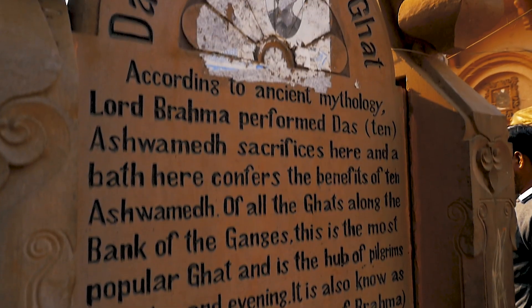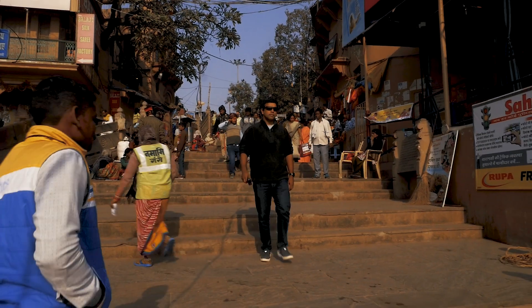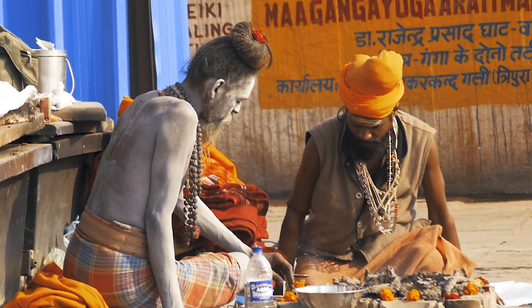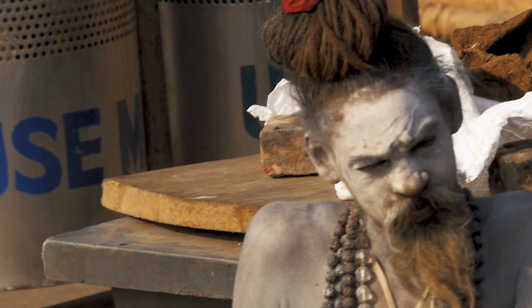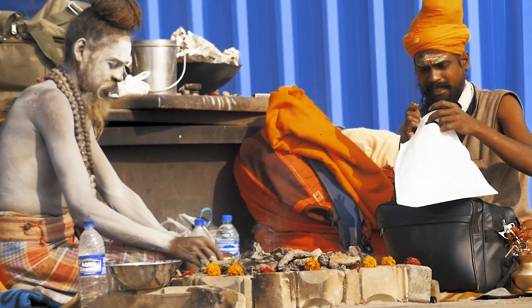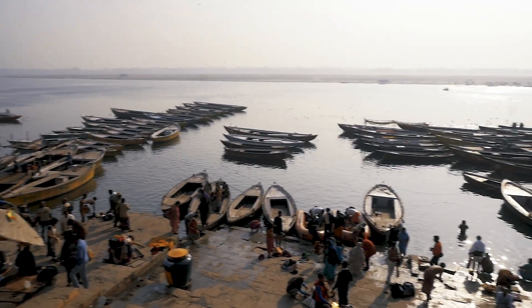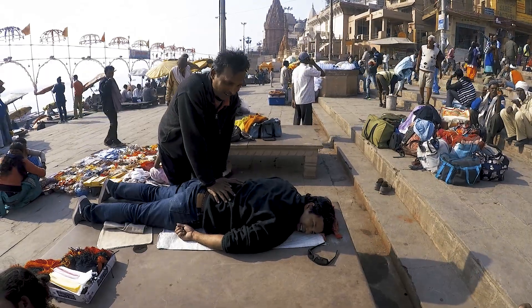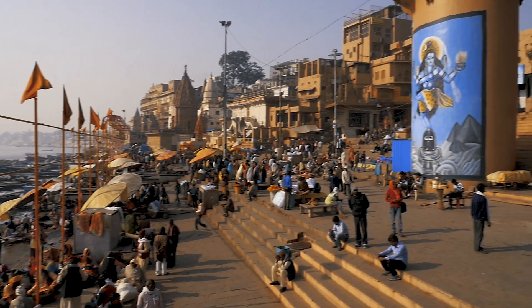I'm not one for religion, but decided I had to see the Ganga and one of the Ghats. I'm glad I did, because the place fascinated me. Amongst the clichéd sadhu smoking the magic dragon, I found a 20-rupee masseur, offers for boat rides on the Ganga, and also someone willing to give me a shave and a haircut.